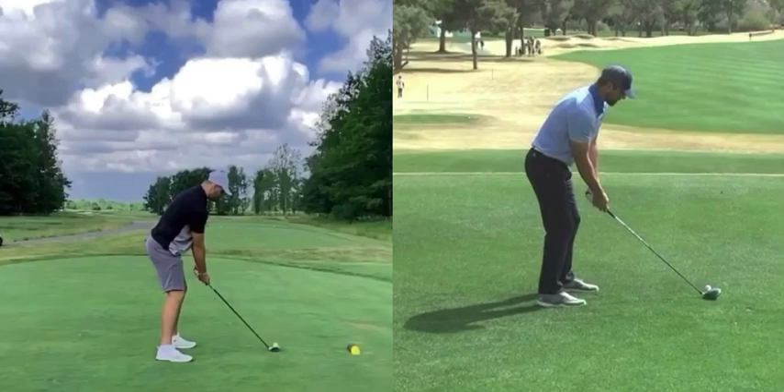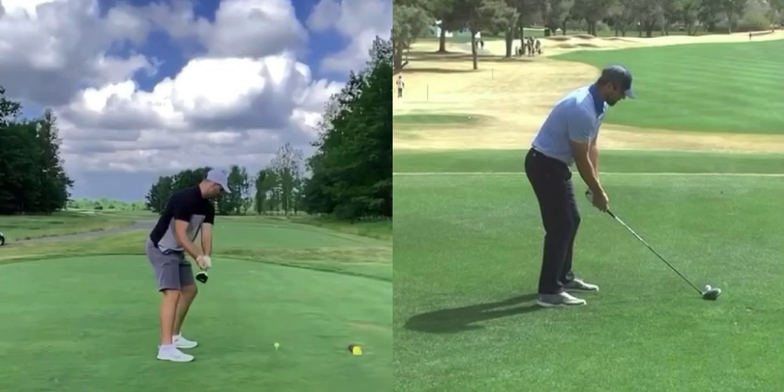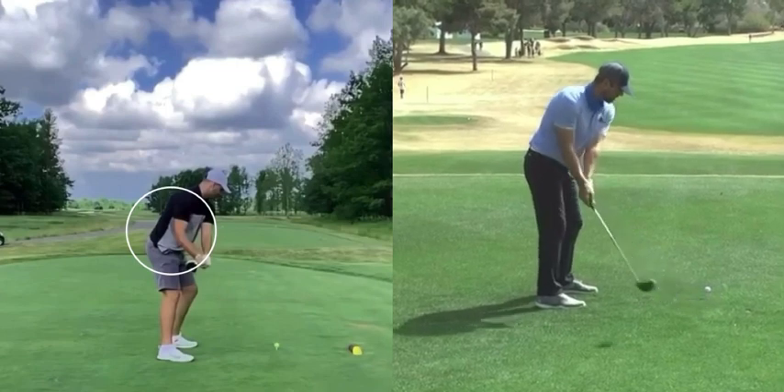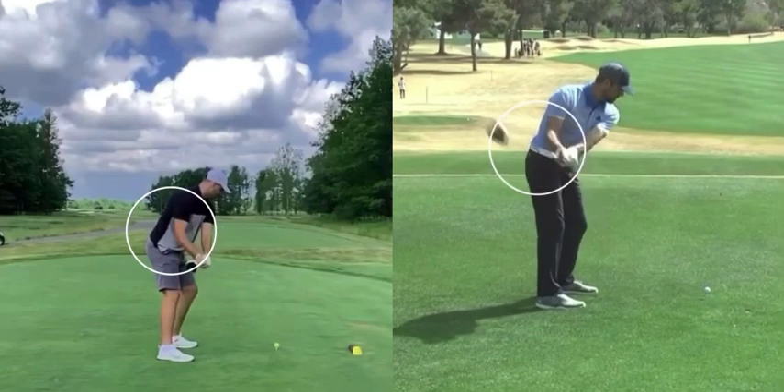Starting with Josh on the left side, as he takes the golf club away you're going to see that his right arm really starts to bend early in the golf swing. That's an indication of him using his hands and arms to take the golf club away from the ball, as opposed to using the larger muscles of his body or his torso to rotate away. If we look at Aaron on the right side, his right arm stays straight a little bit longer, but even here you can see it definitely starts folding behind him.